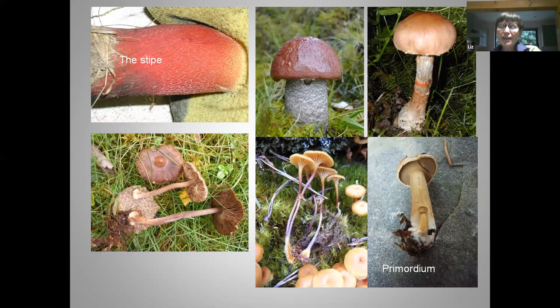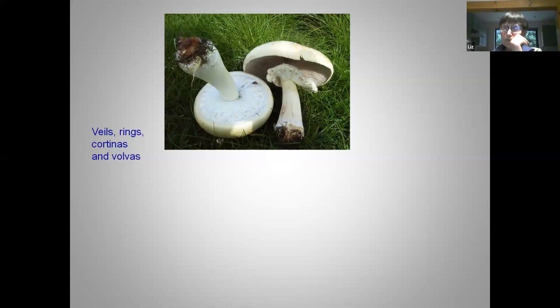This little primordium probably won't develop if the main fungus reaches maturity. You'll hear people say that you must cut your fungus because if you cut it, it'll grow again — but that isn't what happens. The cut fungus doesn't grow again, but it does sometimes stimulate the primordium to grow. Still with stems: another really important set of characters are what we call veils and rings, cortinas and volvas.